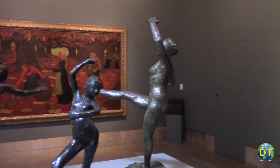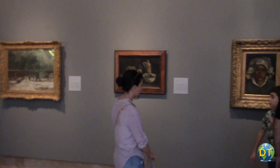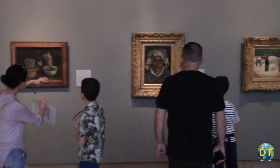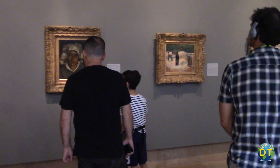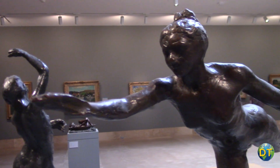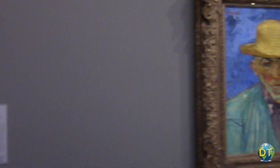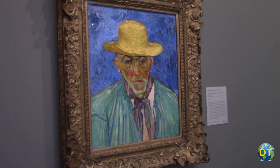The Norton Simon has one of the largest collections of 19th century Impressionistic and Post-Impressionistic artists in Southern California, including works by Monet, Renoir, and Degas. Complementing these works are the paintings of Van Gogh, Cézanne, and Gauguin.